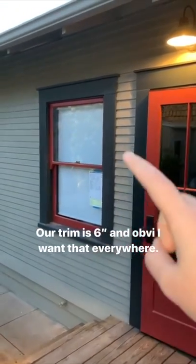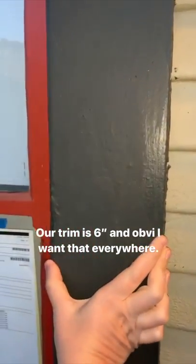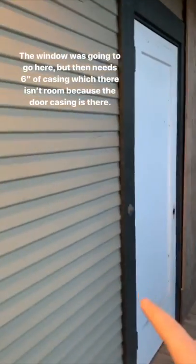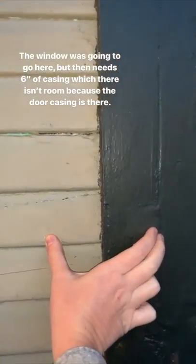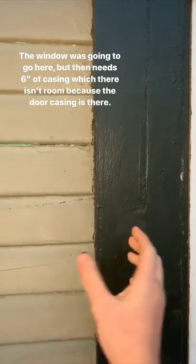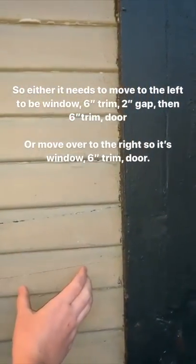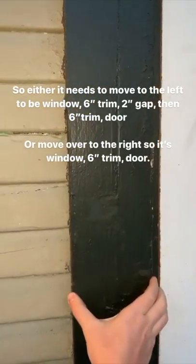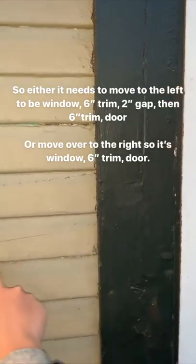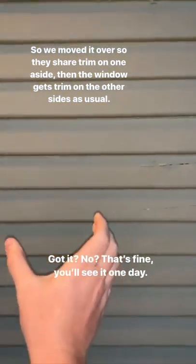My house has doors and windows that each have around five and a half to six inch trim casing around them, and of course we want to keep that. The problem was the window was going to go up to about here and it needed six inches of casing, but then it would be right on top of the door. So we had to either move it over with a gap between the two trim pieces, or shift it over so they could share the trim. We decided to shift it over so they'll share the trim, and the window will come out from right here.